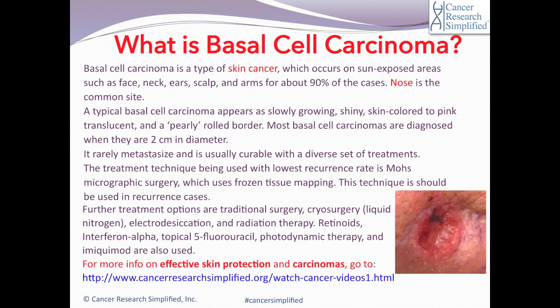Further treatment options include traditional surgery, cryosurgery such as liquid nitrogen, electrodesiccation, and radiation therapy. Retinoids, interferon alpha, topical fluorouracil, photodynamic therapy, and imiquimod are also used.